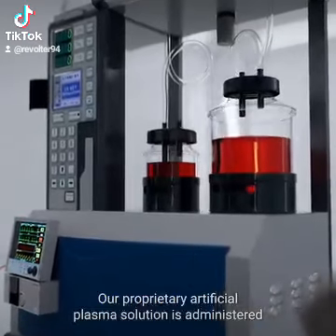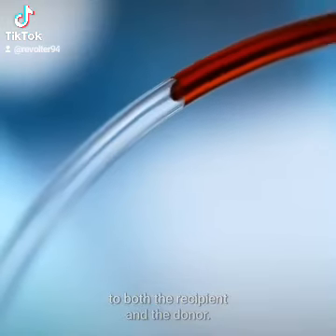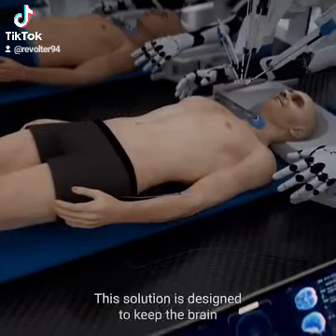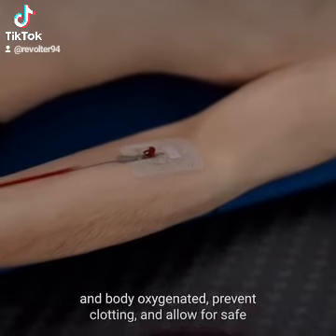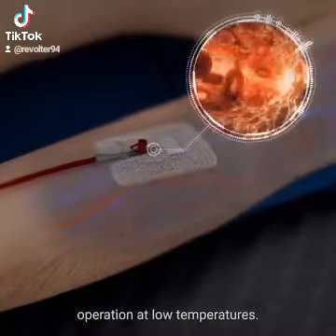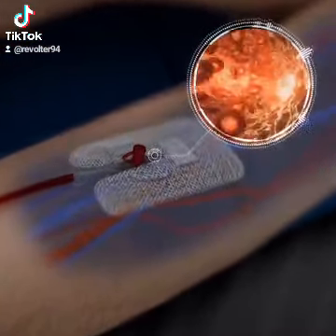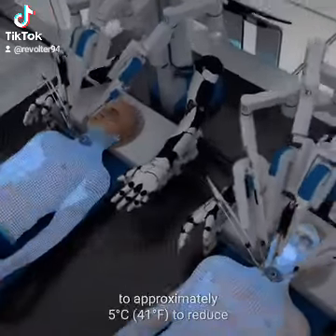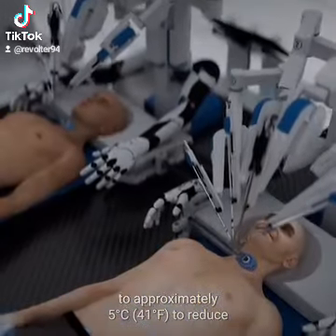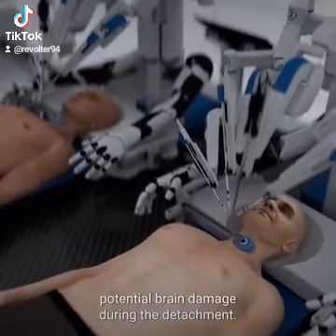A proprietary artificial plasma solution is administered to both the recipient and the donor. This solution is designed to keep the brain and body oxygenated, prevent clotting, and allow for safe operation at low temperatures. The recipient's head and the donor body are cooled to approximately 5 degrees Celsius to reduce potential brain damage during the detachment.